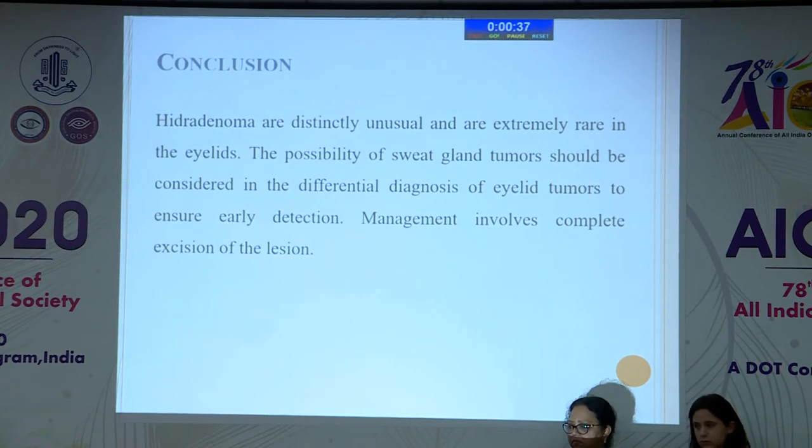In conclusion, hidroadenoma is distinctly unusual and extremely rare in the eyelids. The possibility of sweat gland tumors should be considered in the differential diagnosis of eyelid tumors to ensure early detection. Management involves complete excision of the lesion. Thank you.